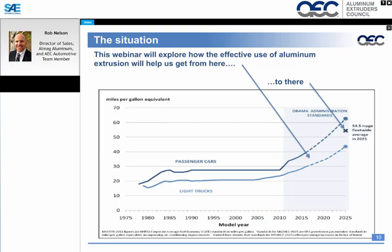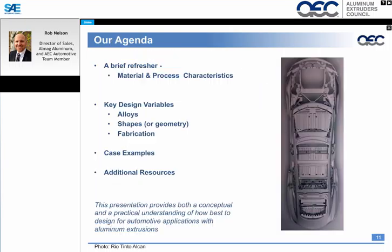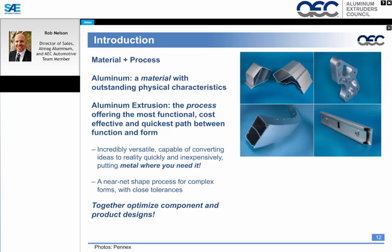This webinar will really explore how we get weight savings out of vehicles, helping the industry go from around 35 miles per gallon up to an average fleet of 54.5 miles per gallon. Today's agenda will cover a brief refresher on material and process characteristics, key design variables — specifically alloys, shapes, geometry, and fabrication — followed by a case example and additional resources.